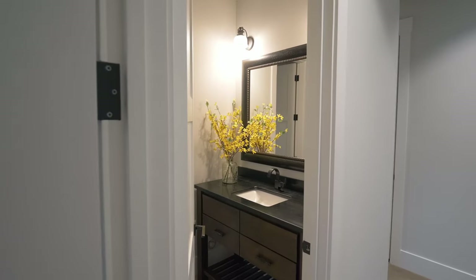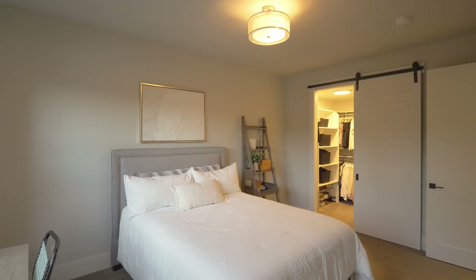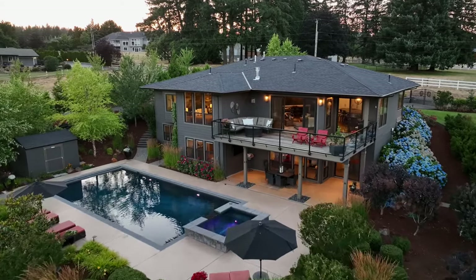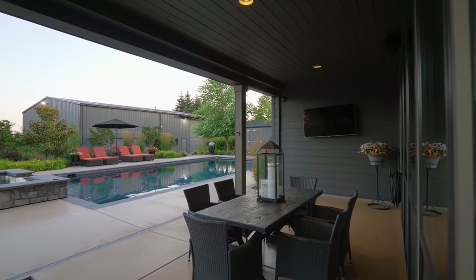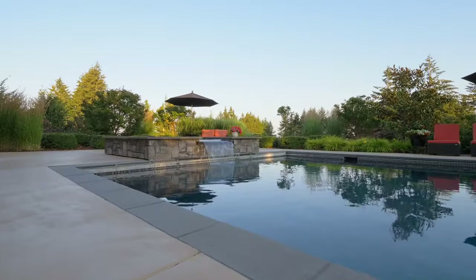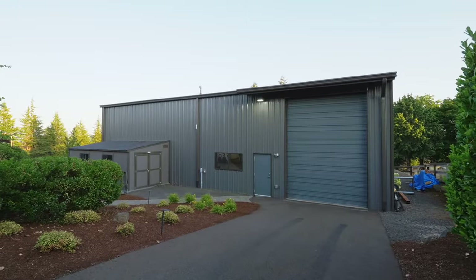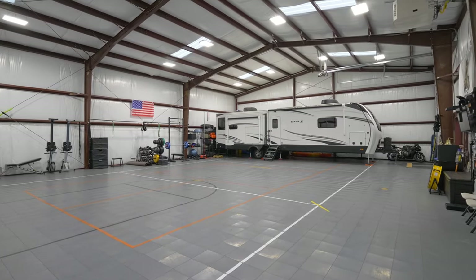This four-bedroom home with four full baths is designed with comfort and style in mind. Outside, you'll find ample space for year-round gatherings and areas perfect for enjoying snacks by the pool. The heated outbuilding of more than 3,200 square feet with a roll door and a sports court tile floor offers endless possibilities.